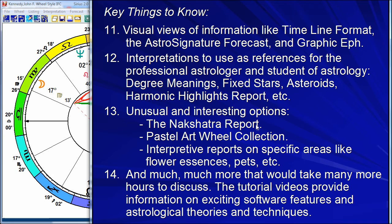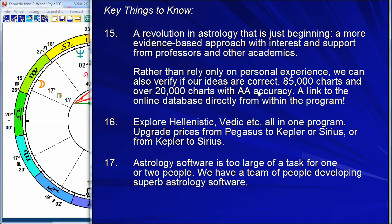There's the pastel art wheel collection, interpretations on flower essences or pets or other specific areas. It's an enormous resource to explore and go wherever you want to go. Because the program is so simple, easy, and elegant, all of these features don't get in your way. These are exciting times — this revolution has just begun.